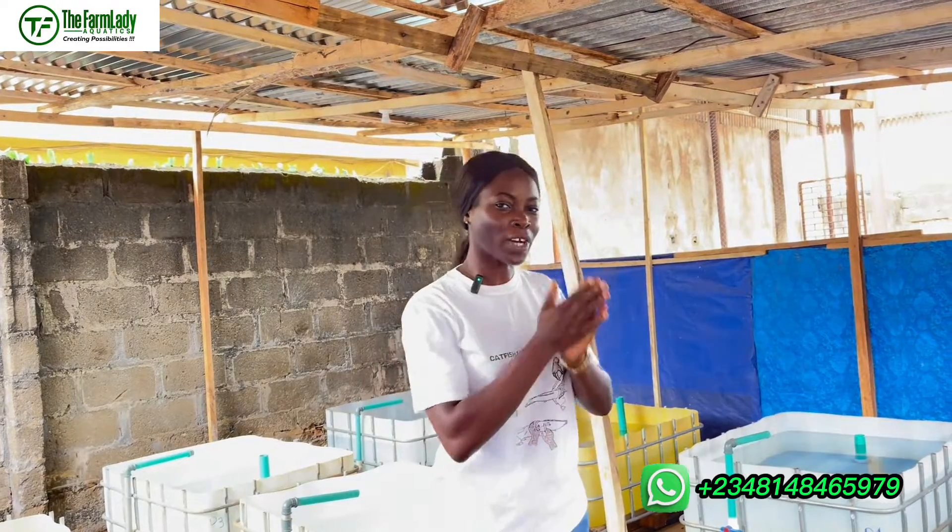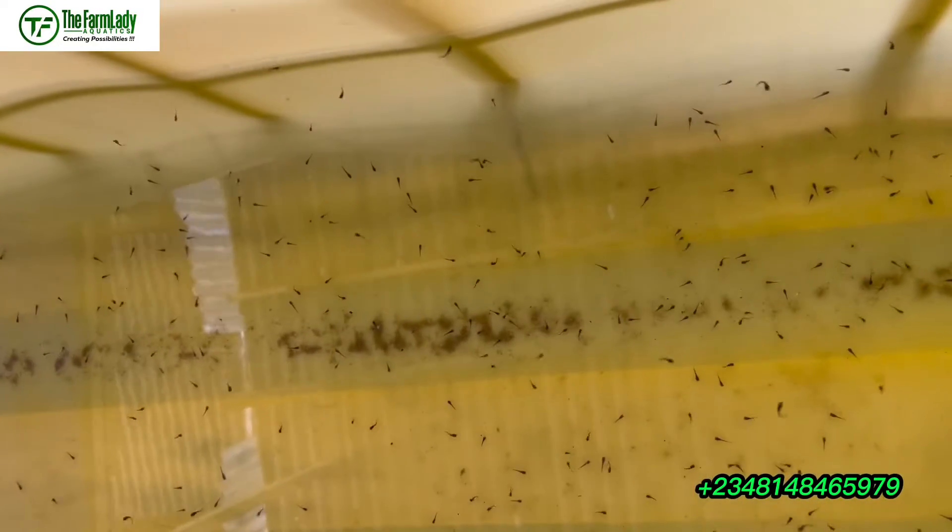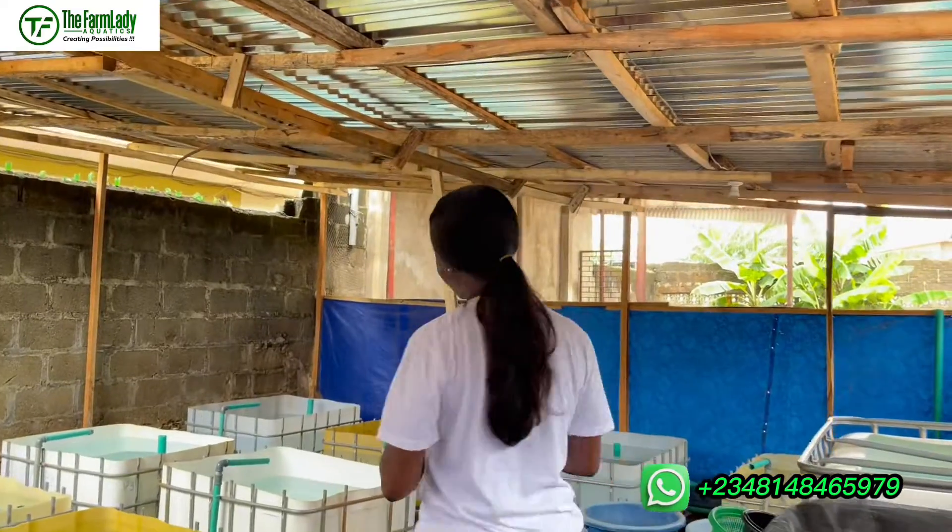Before I answer this question, I'd like to take you back to seven years ago when I was still struggling to understand what type of water is actually good for catfish hatching. One of the challenges I was constantly facing was fry mortality at two weeks old after hatching — a very stressful period. I'd have 70 to 80 percent hatchability, and after two weeks I'm having less than 10 percent survival.